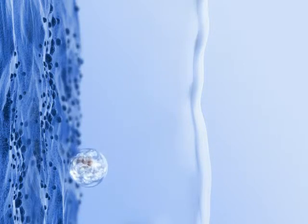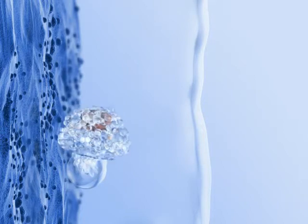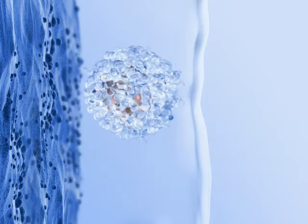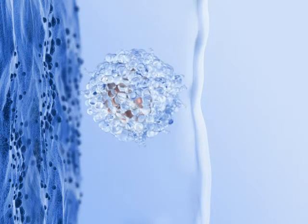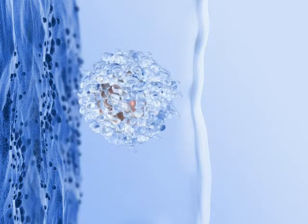Once embedded in uterine secretion, the embryo tumbles around until it is ready to hatch. As the embryo hatches, it increases in diameter about four to five times. The hatched embryo exposes receptors and continues to tumble around in search of a pinopode-rich surface on the endometrium to which the receptors can adhere.